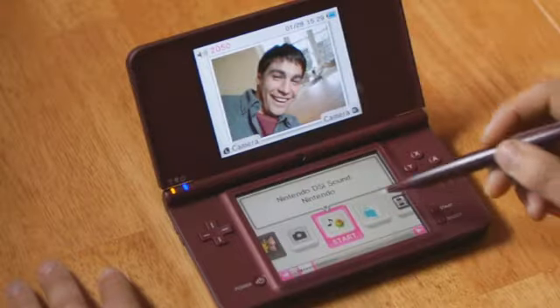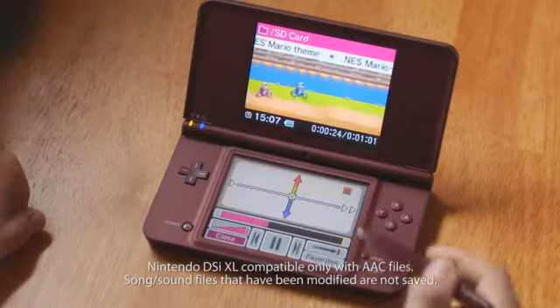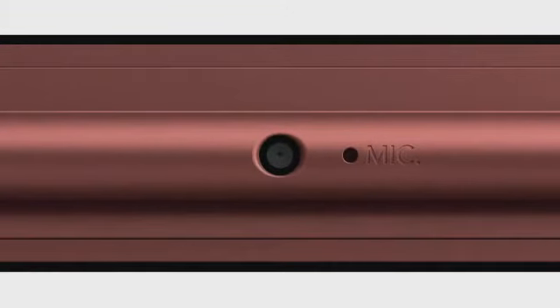Nintendo DSi Sound doesn't just play your music, it lets you play with your music. You can adjust the speed and pitch or apply different effects to the music. You can also record your voice using the built-in microphone.